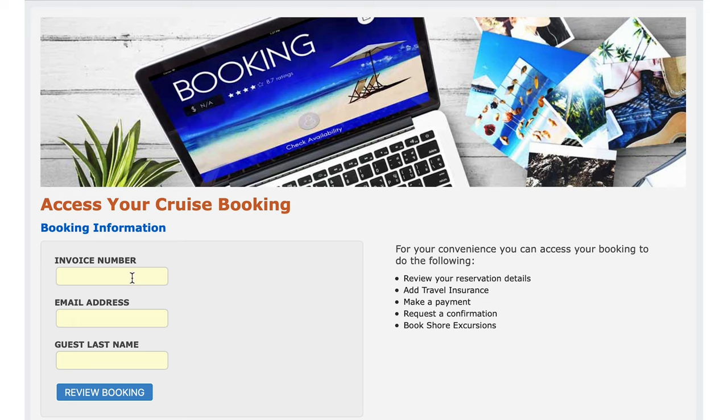From there you'll be prompted to enter your invoice number, your email address, and last name on the reservation. Please note that the invoice number is different from your confirmation number. Your invoice number can be found in your email confirmation from ID90Travel.